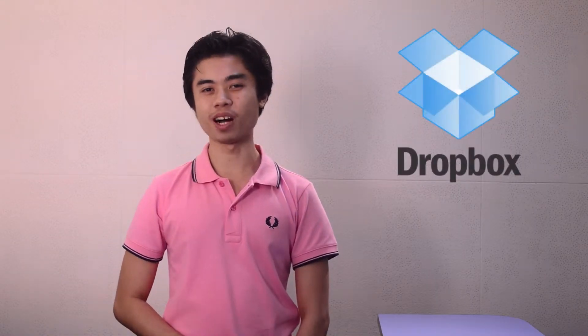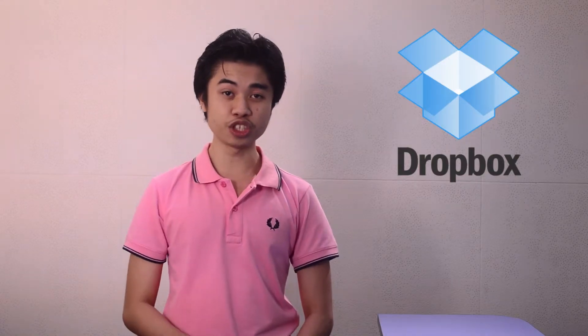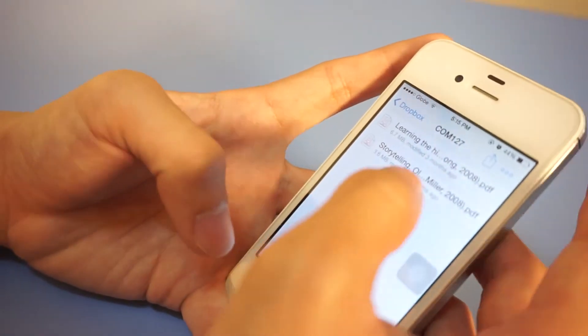Next up is Dropbox, a cloud storage application. Dropbox gives you two gigabytes of free space to store all your files, and sharing them is as easy as 1, 2, 3. Dropbox can also serve as your backup in case you forget to bring your flash drives to school.